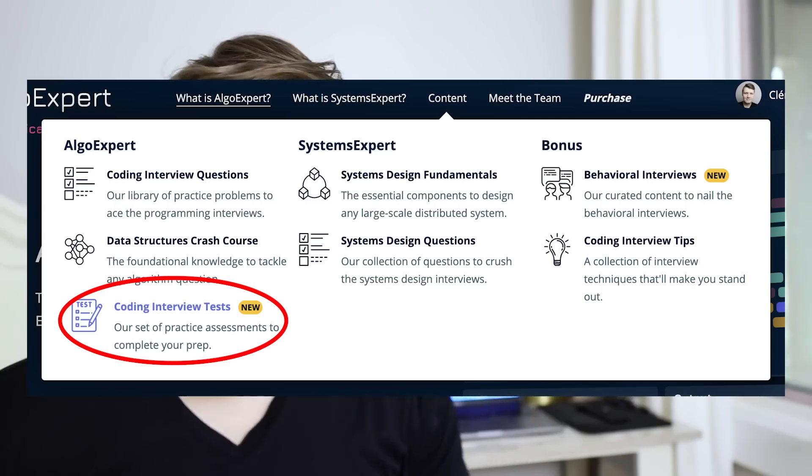Once a product or feature idea has been decided on, the real job of a software engineer begins. It begins by what I like to call gathering requirements. This does not involve coding — we're not at the coding step yet. It involves really understanding what it is you're building. Because when you have a product idea, like for example a coding interview assessments product we recently worked on at AlgoExpert, that idea alone doesn't actually tell you what you're building.